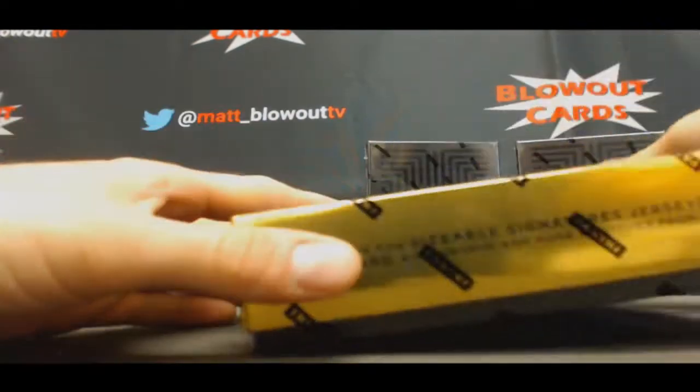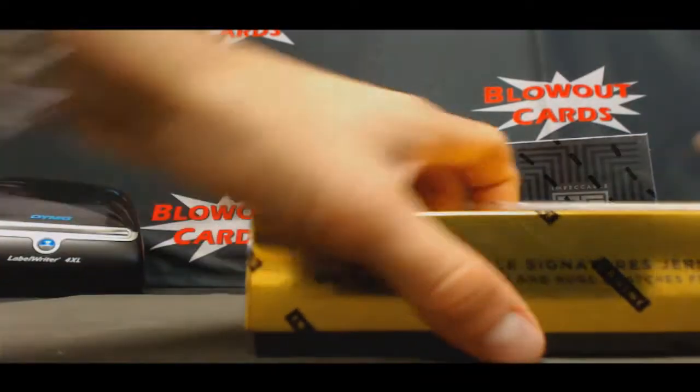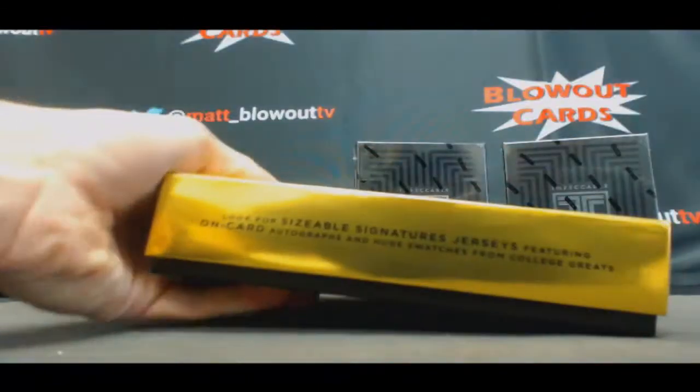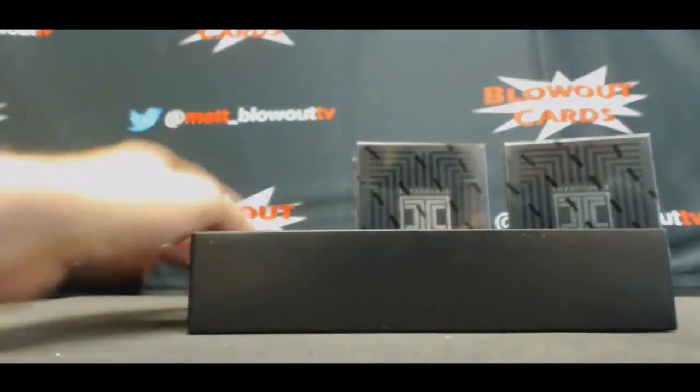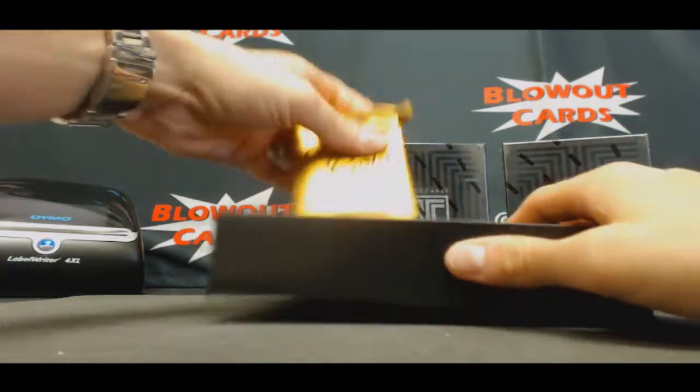Alright, let's see if we can top that Buddy Heald. Actually, this is the first 2016-17 basketball product I've actually opened.